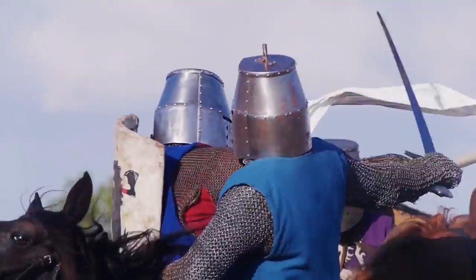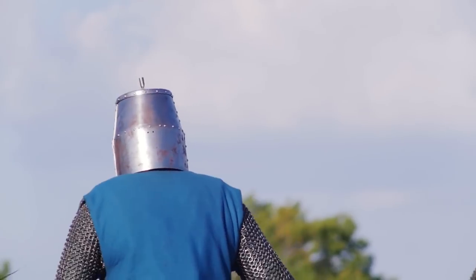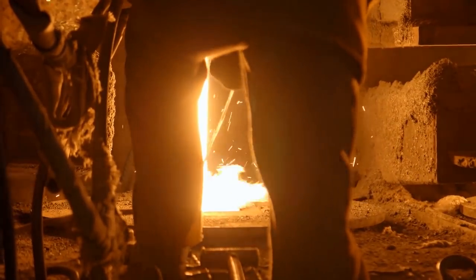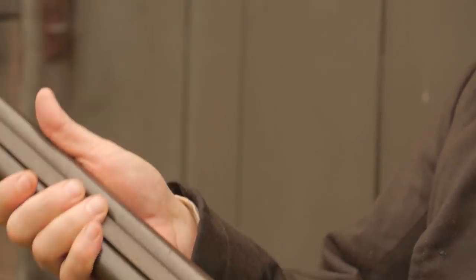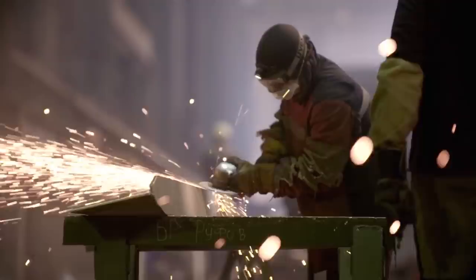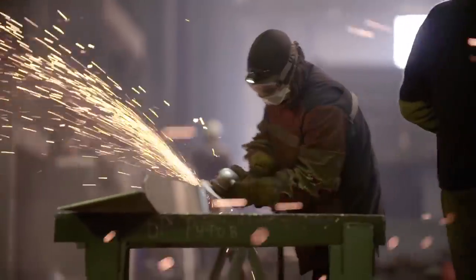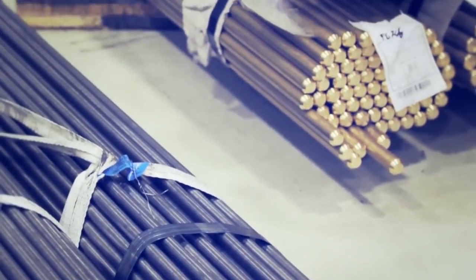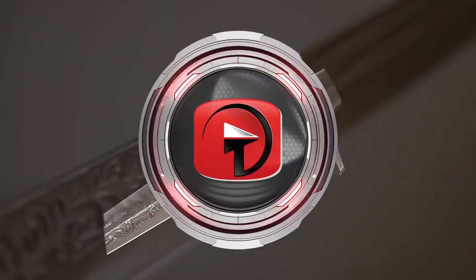The tough steel swords resisted shattering and their edges could be honed to a keen sharpness. Over time, the original formula for producing Damascus steel was lost. By the mid-18th century, production of the blades had essentially ceased as firearms increasingly replaced swords. Since then, many attempts in modern times have been made to recreate the metal, but key differences in manufacturing techniques and available raw materials have resulted in only limited success.